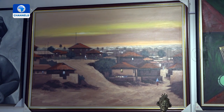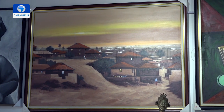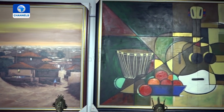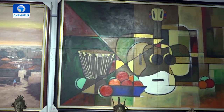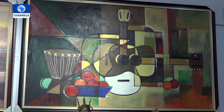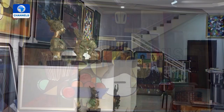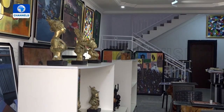We promote contemporary Nigerian artists. We have the young and upcoming artists, we have the established artists, we have different classes of artists here — because we have art for every level, and artists of every level. That's our art promotion and collection.